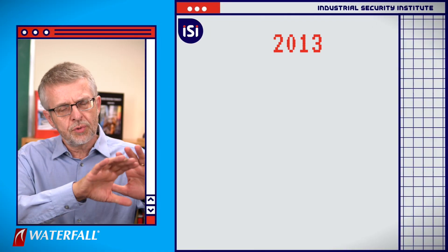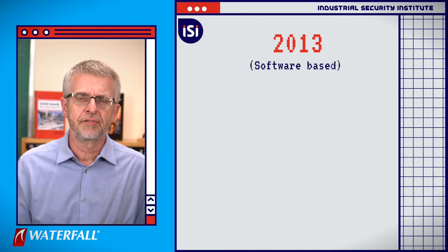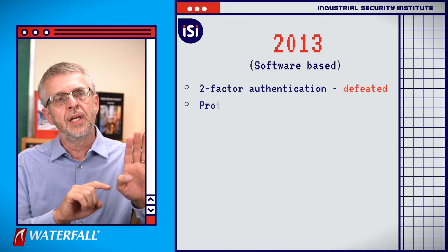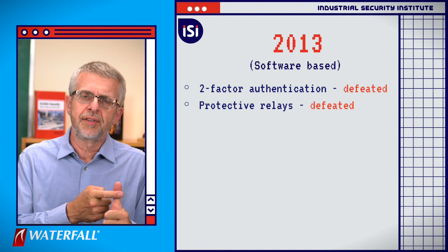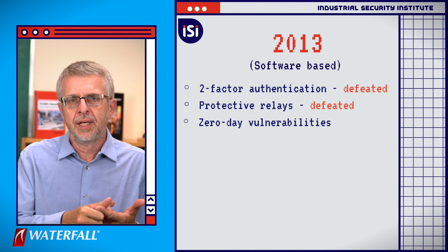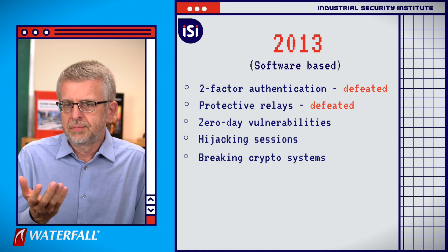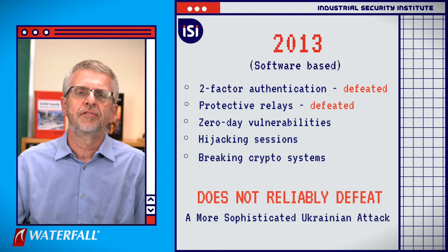How do our two security postures fare in the face of this class of attack? The 2013 software-based program — these people know how to defeat software defenses. They defeated the two-factor authentication on the jump host. They defeated the configuration of the protective relays. They would be taking advantage of zero-day vulnerabilities, not necessarily ones we've patched. They might be hijacking sessions or even breaking crypto systems. There is nothing in the 2013 security posture that can reliably defeat this class of attack.